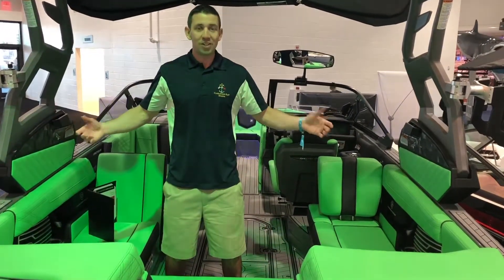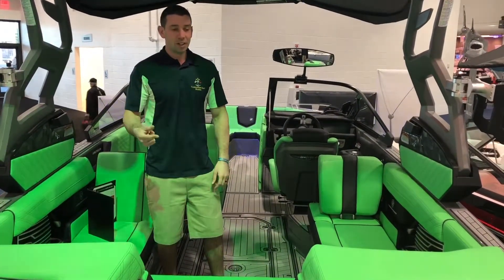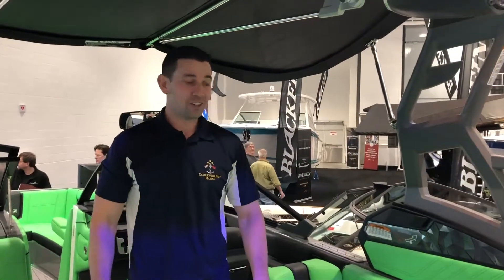On this boat we went with a black exterior and a bright green inside. If green's not your flavor, we can do reds, we can do blues — you name the color, we got it. So we went full wave digger on this G right here — there's green everywhere.